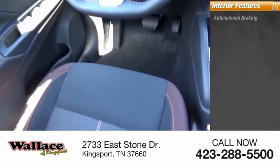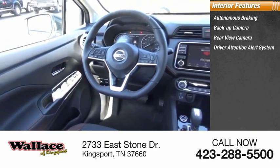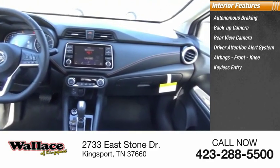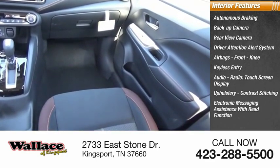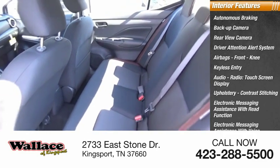Inside you'll find autonomous braking, backup camera, rear view camera, driver attention alert system, airbags, front knee airbag, keyless entry, audio radio, touchscreen display, upholstery with contrast stitching, and electronic messaging assistance with read function and voice recognition.